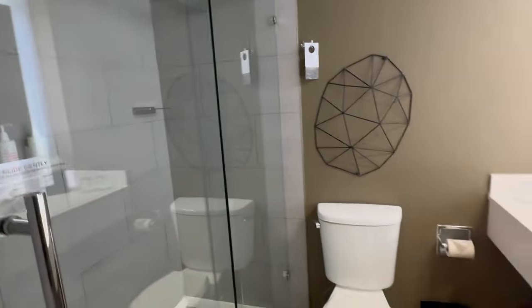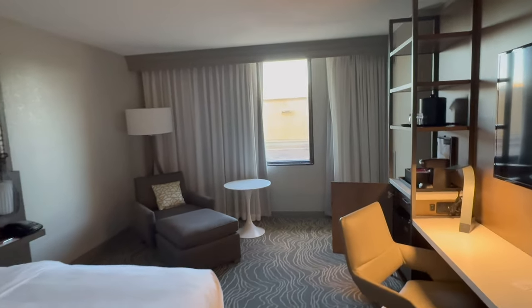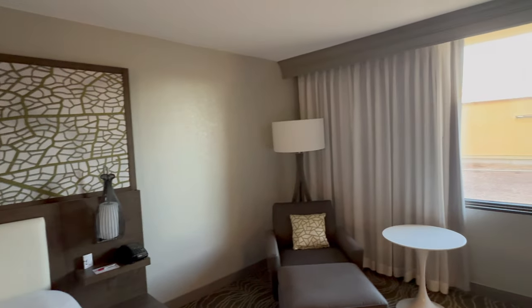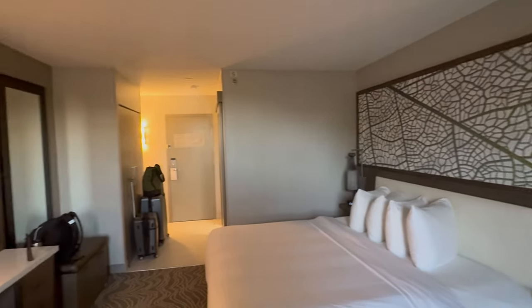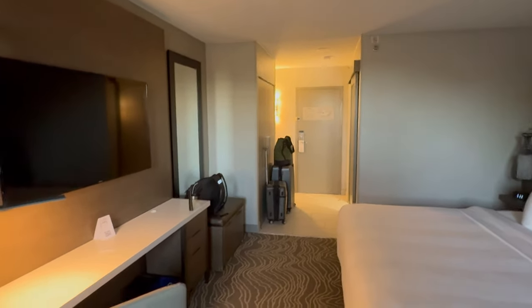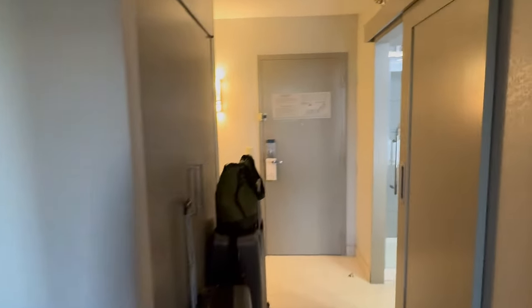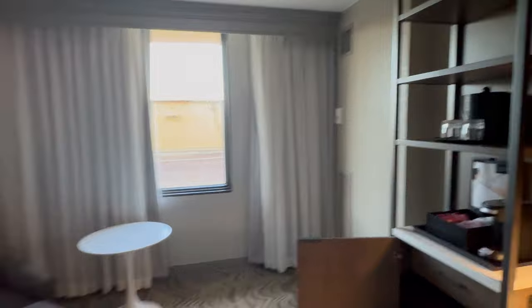Very nice, very modern, very updated. I picked this one because they have a park-and-stay program. You pay, I think it was 10 to 15 dollars more for the first night, and then because I'm going to the airport in the morning really early, parking is free for seven days. After seven days it's eight dollars a day - you can't beat that.